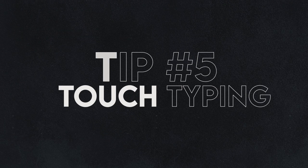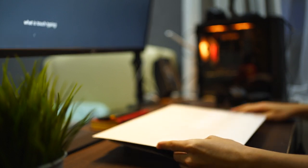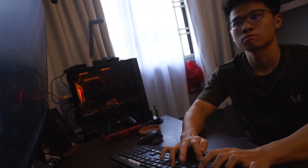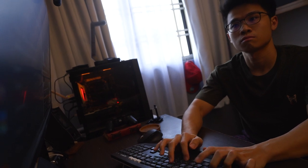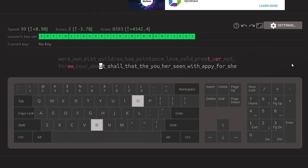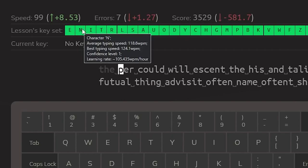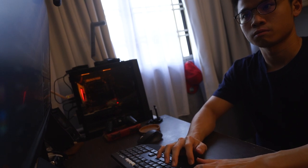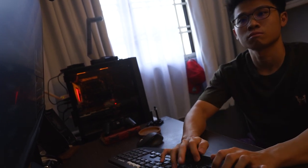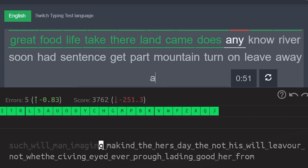Tip number five is to practice touch typing. Touch typing means being able to type sentences without looking at your keyboard, memorizing the location of each key. This will greatly increase your typing speed as you focus on the next word to type rather than glancing back and forth from monitor to keyboard. I've used keyboard.com to help with this practice — it gives you analytics on which key you have the highest accuracy and words per minute count per key. I still prefer 10fastfingers because it includes more commonly used words you'll use on a daily basis.